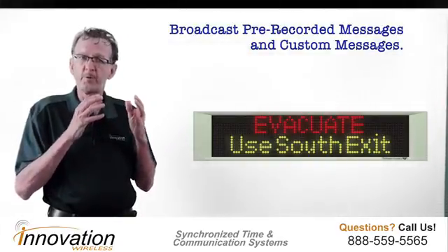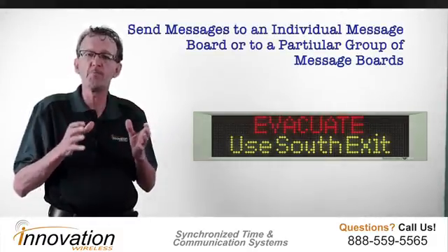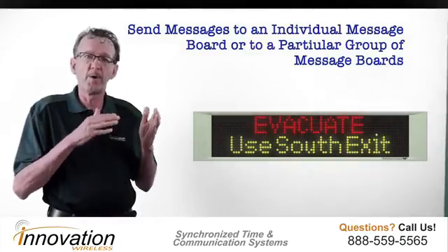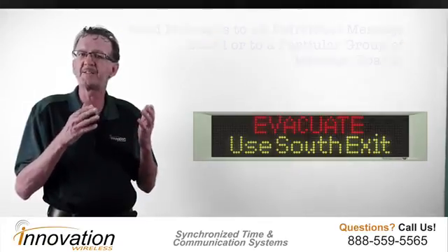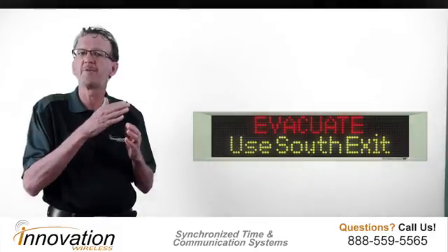You can also send an individual message to one board, or you could group messages to certain boards. You are also able to scroll the messages, and depending on the size and type of message, you can change the speed of the scrolling.